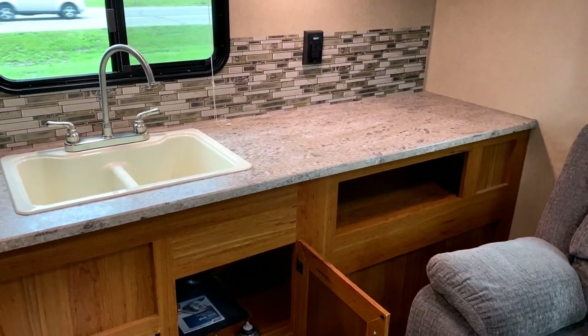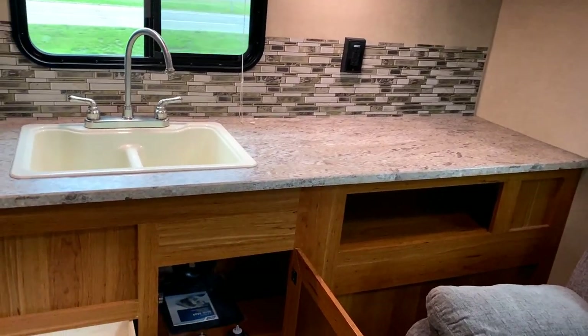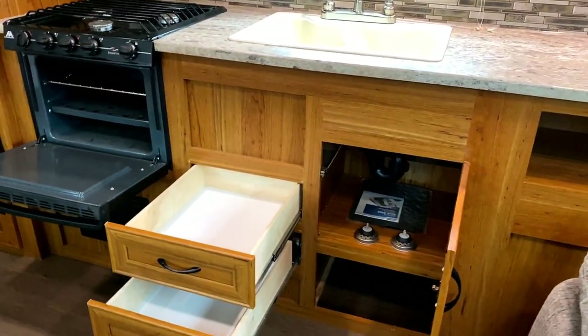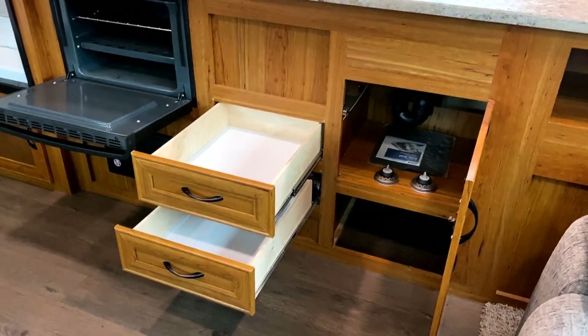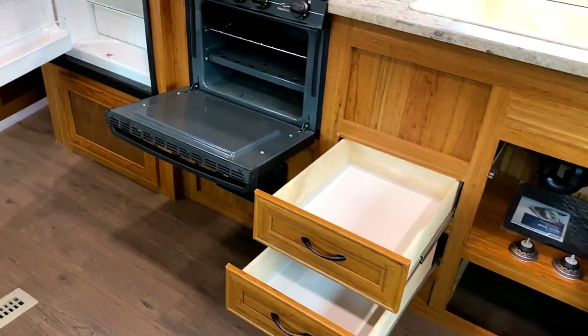Some great countertop dedicated space over there and some easy-reach appliance outlets, which is really, really nice. Down below, if it were me, I would actually remove that shelf below the sink to make room for a little waste basket.